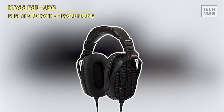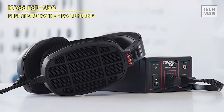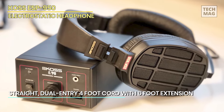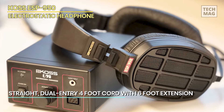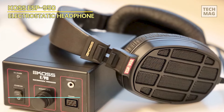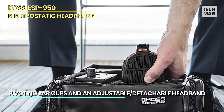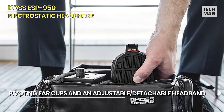The Koss ESP950 — Koss is, along with Stax, one of the pioneers in the electrostatic headphone market. Koss introduced its first electrostatic headphones in 1968, nine years after Stax. They were called the ESP6 and were the first US-made electrostats. The ESP950 headphones are now Koss's flagship electrostatic headphones and are one of the more affordable options in this category.